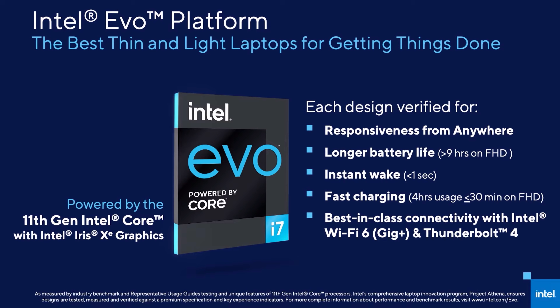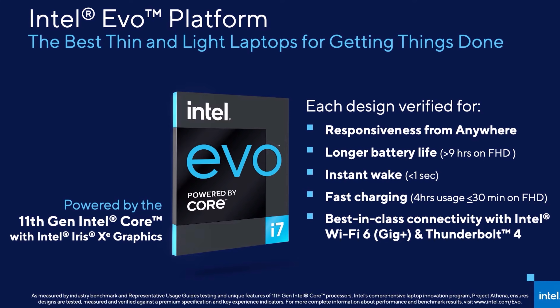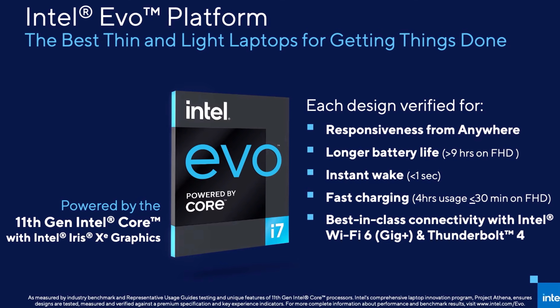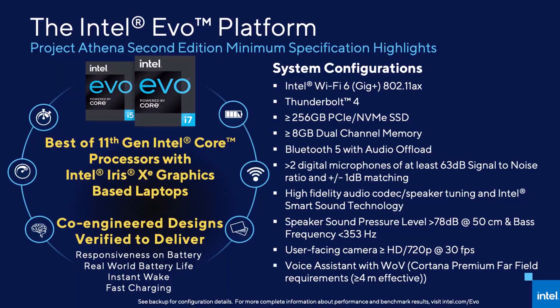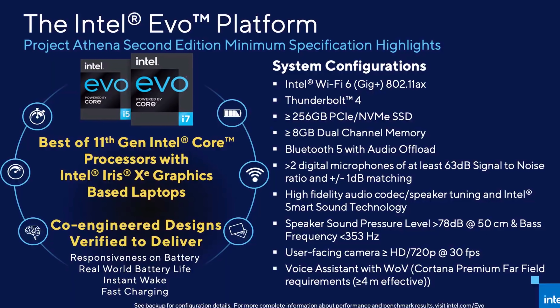Let me know if AI benchmarks are something you want to see in future reviews. Project Athena has evolved into Evo, which you might have seen the new branding for. Basically this is more around user experience for more premium machines, so an Evo branded laptop should offer good performance on battery, good battery life, fast connectivity, under 15mm thick, and fast wake up in less than a second.